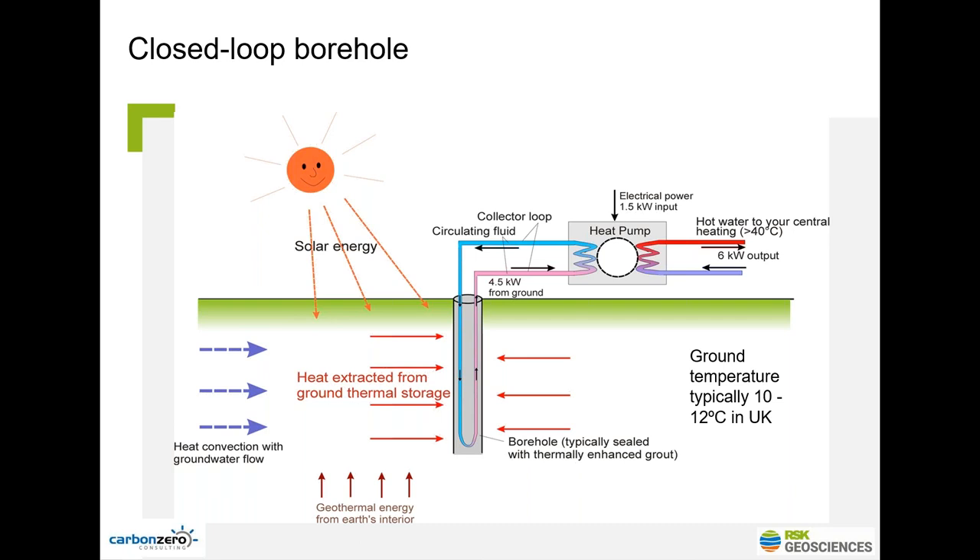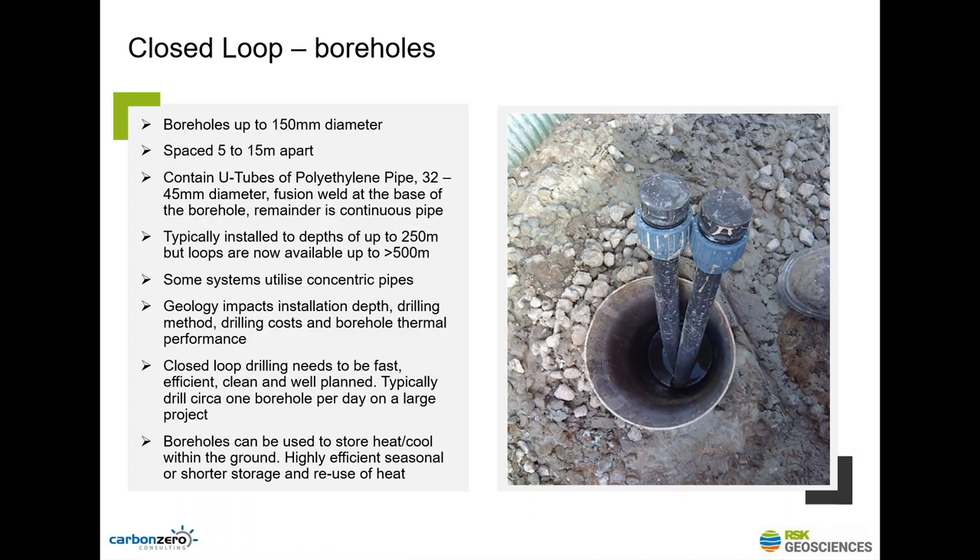A closed loop borehole is about 150 millimetres in diameter — there's a driller's boot toe cap for scale. Once you've drilled it, put your U-tube pipe in, and grouted it up to the surface, you see two bits of pipe sticking up. You might have one borehole, or you might have hundreds depending on how big your system is. Those are all connected together to your system of heat pumps to provide heating and cooling to your building. Closed loop drilling needs to be fast because you need to drill many boreholes quickly for it to be economically viable — generally aiming to drill at least a borehole a day.